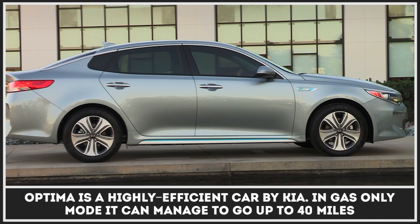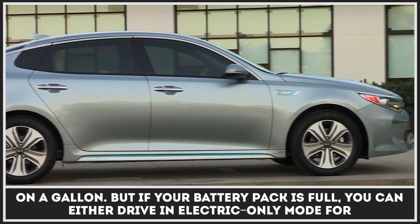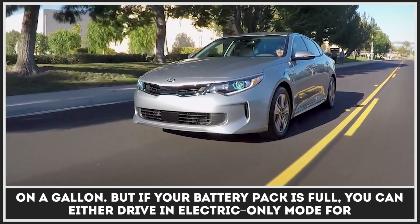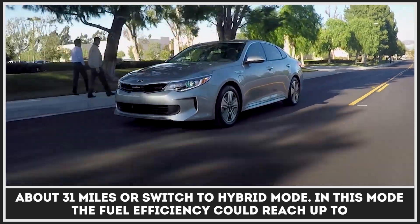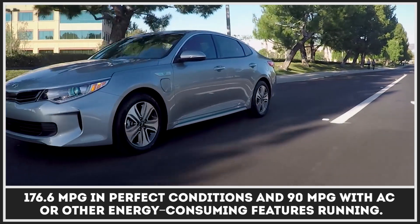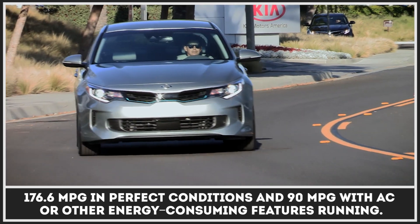Optima is a highly efficient car by Kia. In gas-only mode it can manage to go up to 40 miles on a gallon. When your battery pack is full, you can choose between electric-only and hybrid modes. The electric-only range is about 31 miles. In hybrid mode, the efficiency could reach up to 176.6 MPG in perfect conditions and 90 MPG with AC or other energy-consuming features running.